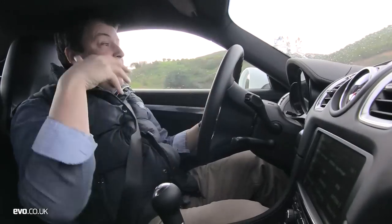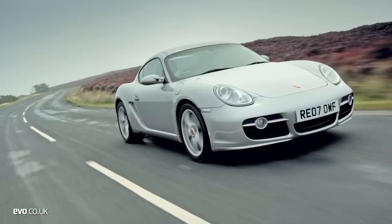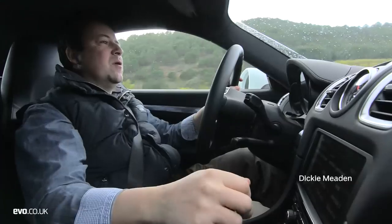I think it's safe to say when the original Cayman was launched in 2005, it was slightly the poor relation almost. I think everyone understood Boxster, everyone understands 911, and there was a slight awkwardness about the way the Cayman looked.